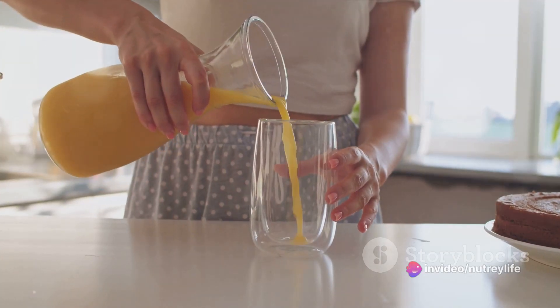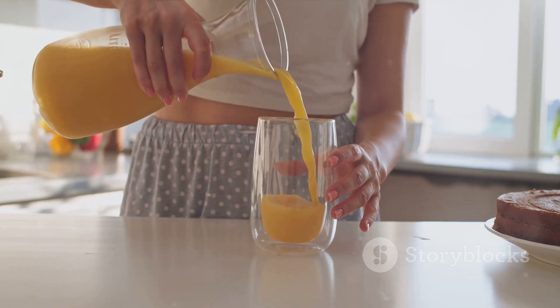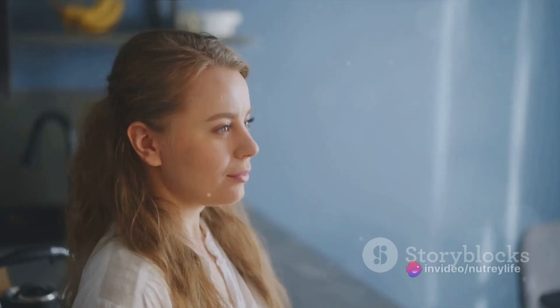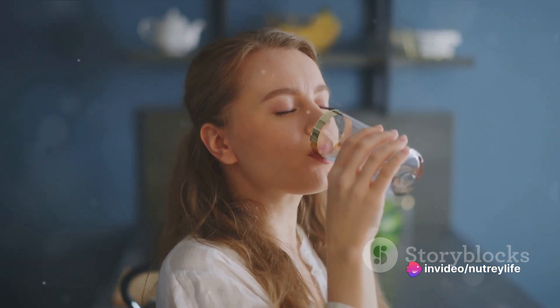So the first step to kickstart your morning routine is to hydrate. It's simple, it's effective, and it's something we can all easily incorporate into our mornings. After all, what's easier than pouring yourself a glass of water? It's the first step towards a healthier, more energetic you.